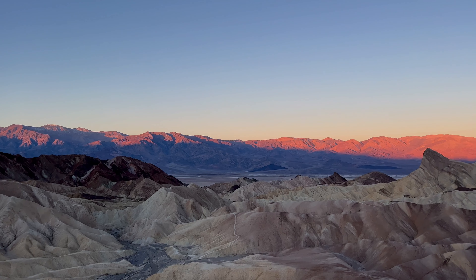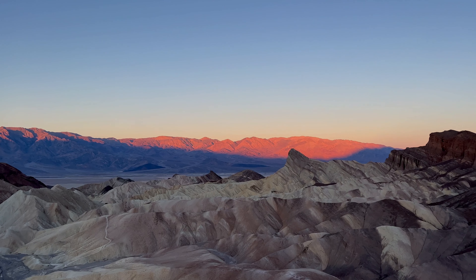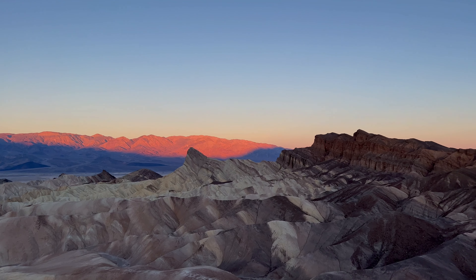The colors of these rock formations will change and shift throughout the day as the light moves across these hills.